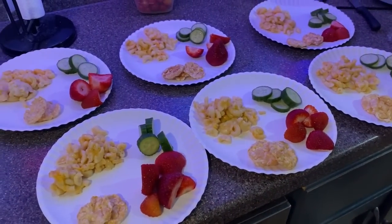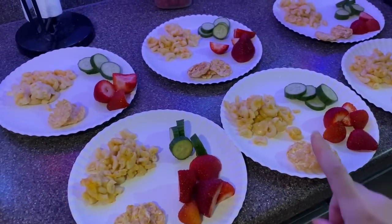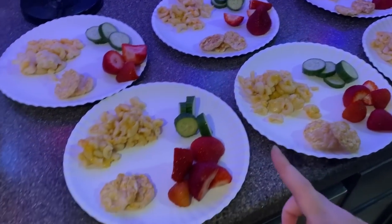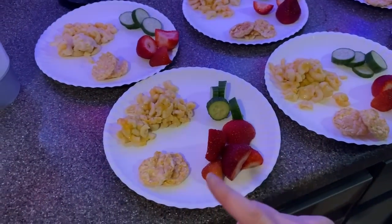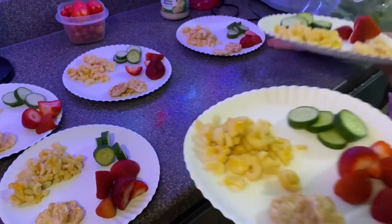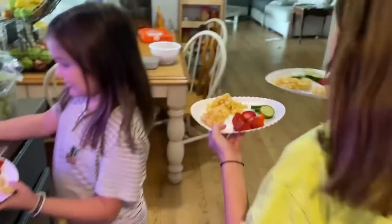Lunch today — super easy. I'm trying to use up some leftovers. We had some mac and cheese last night, so using that up and then also having cucumbers, strawberries, and some rice cakes to go with it. My older kids will make their own plates.